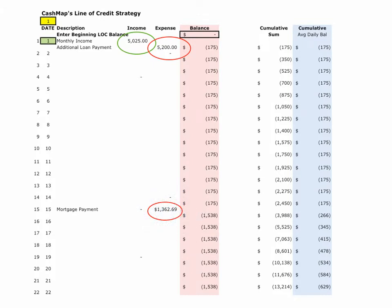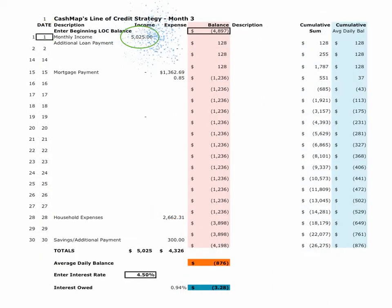We made our mortgage payment on the 15th of the month, taking advantage of the grace period — for most mortgages it's 15 days — in which it does not affect your credit and there are no additional fees. We did this to keep our average daily balance as low as possible.